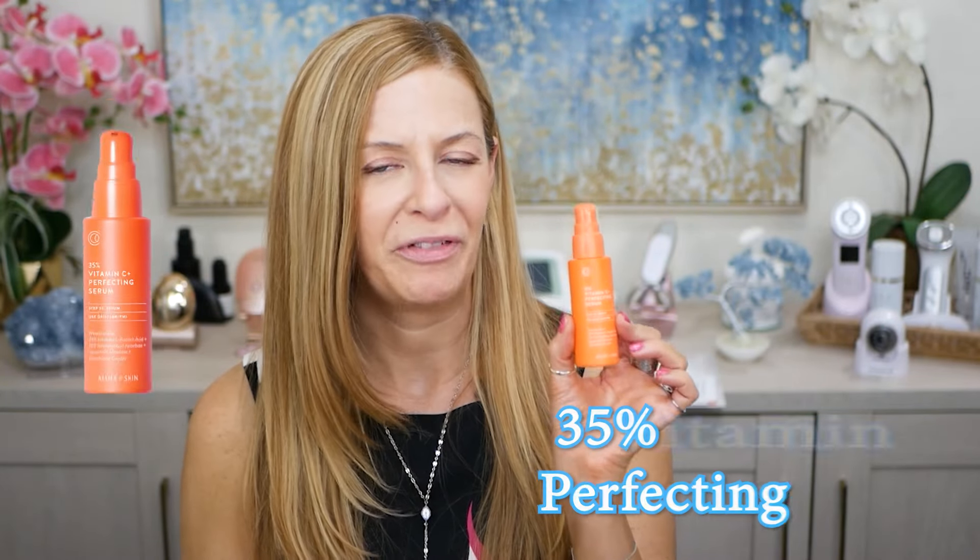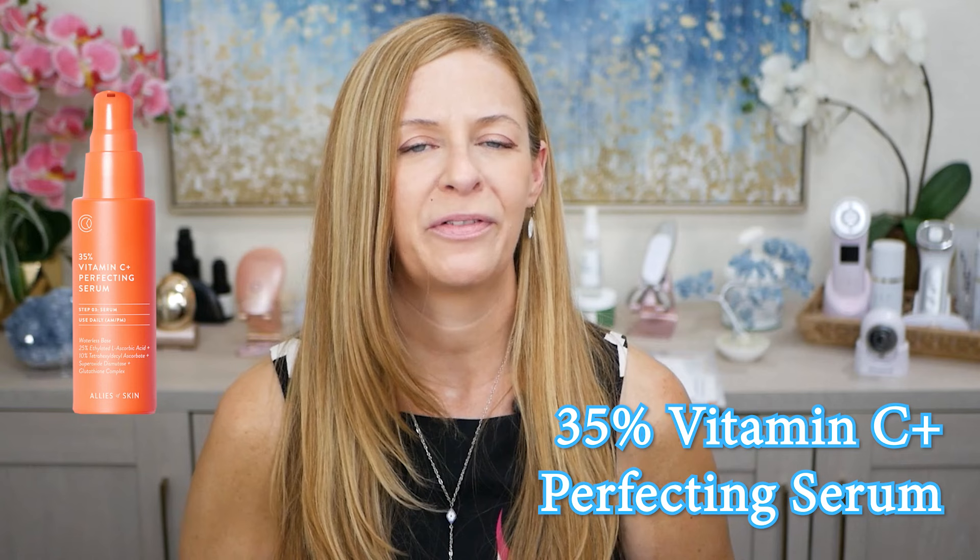Let's talk about the first item, which is Allies of Skin. It is their vitamin C 35% vitamin C perfecting serum. I have to say, I think Allies of Skin is probably my favorite newest brand in 2024. I'm loving their products.